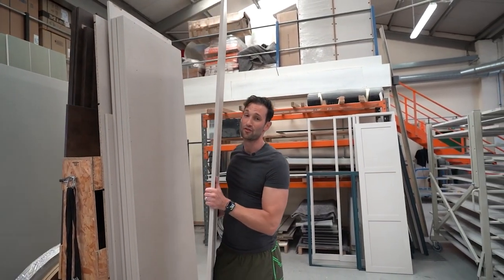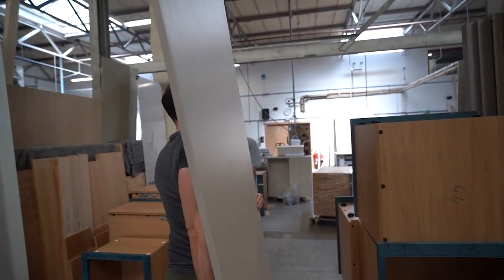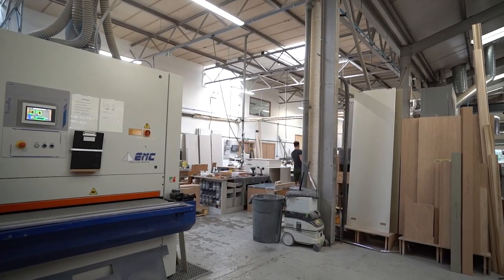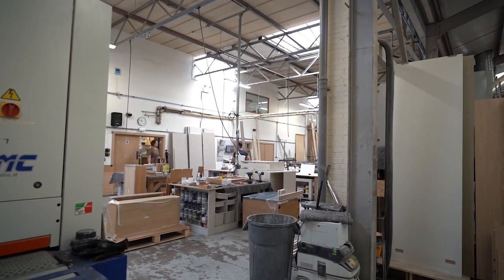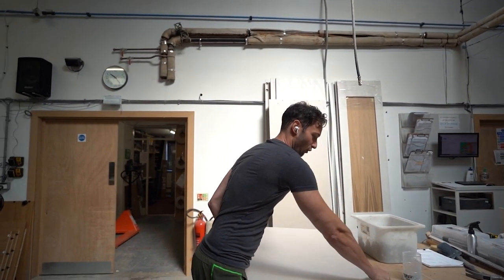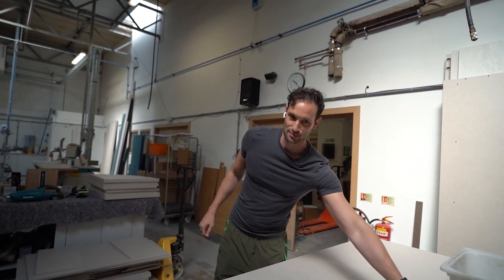So in the factory today, which does not happen ever, we have about six people off at the moment. Two are ill, two got injured and two are away. And we have four kitchens going out next week. We cannot let our customers down.